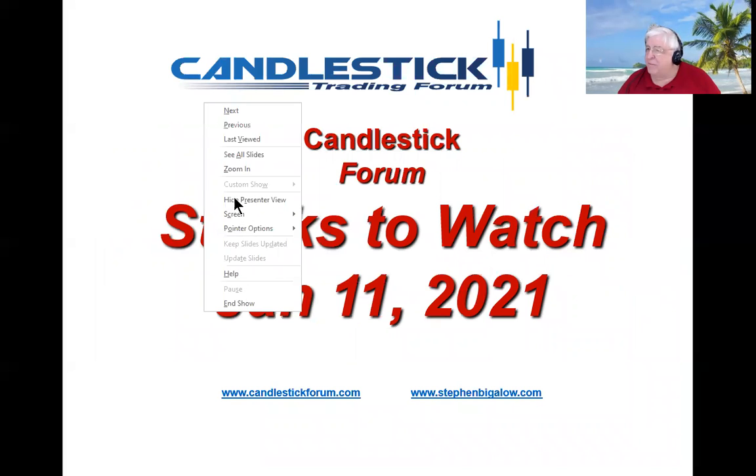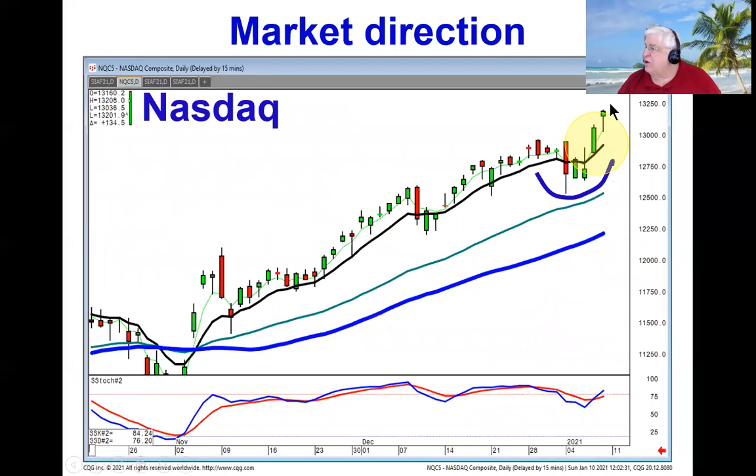With the NASDAQ in new highs, you want to take advantage of the sectors that are acting the strongest.